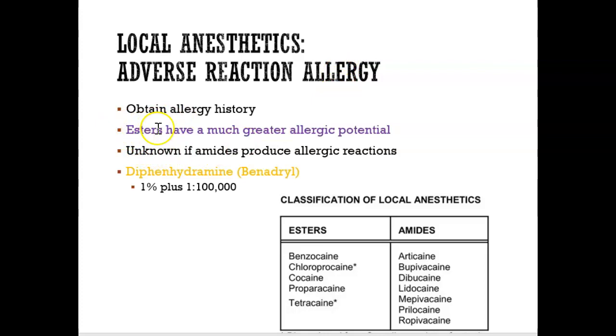Allergies are very common with ester-type local anesthetics. Although now there is no ester in a cartridge for a local anesthetic — it's always amides. So we don't typically use esters as a local anesthetic solution. We may use them as a topical. Benzocaine is a very common one used as a topical — it's a cream you rub into the gum with a cotton-tip applicator, and it numbs the area slightly so that when the needle enters, you don't feel it as much.